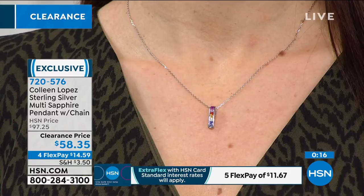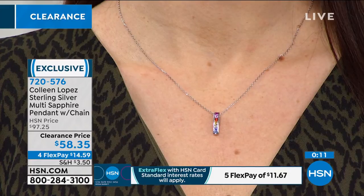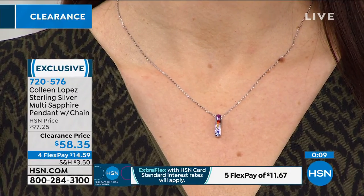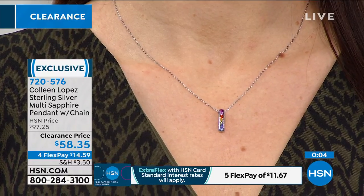You're looking at yellow sapphire, pink sapphire, blue sapphire, green sapphire, orange sapphire — and you may not have even known that all of those fancy colored sapphires existed. You get it all in one piece.